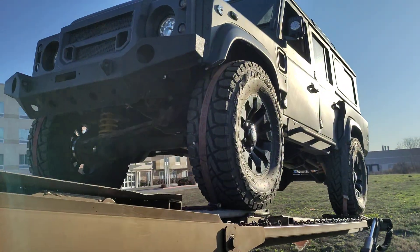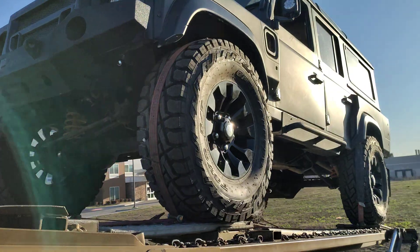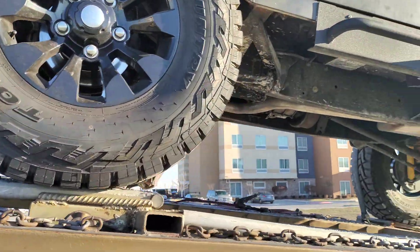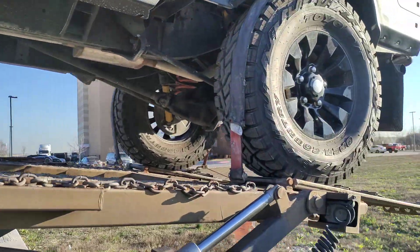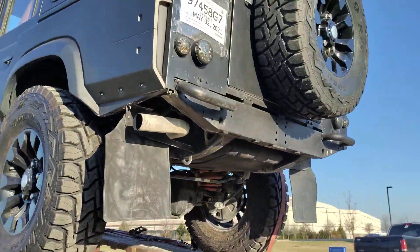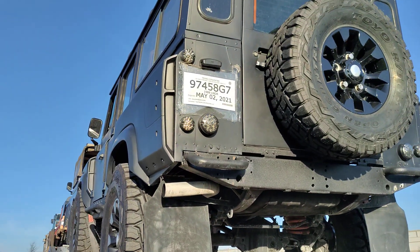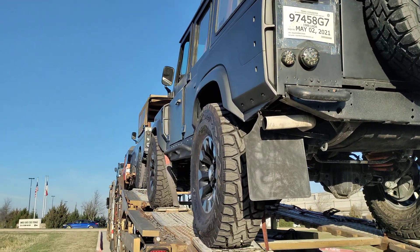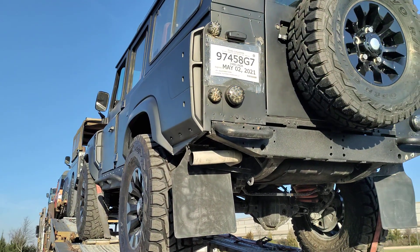I like the canvas top too, that's pretty cool. Where's your winch, bubba? Where's your winch? They all got brand new rubber on them. Pretty cool — 1988 Land Rover. Wow, that's what the tag says.